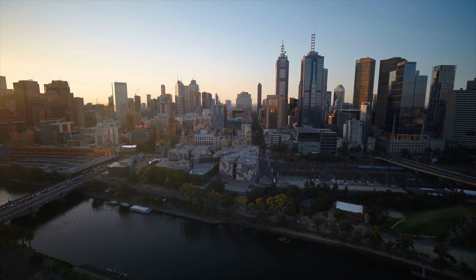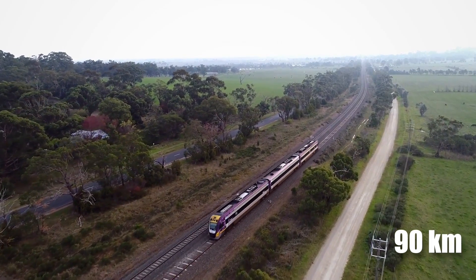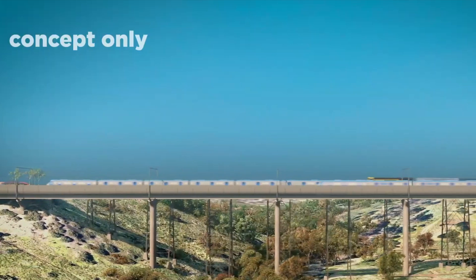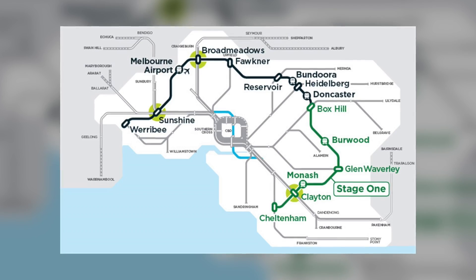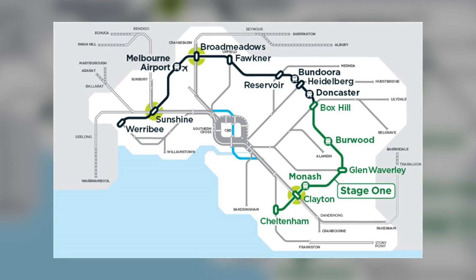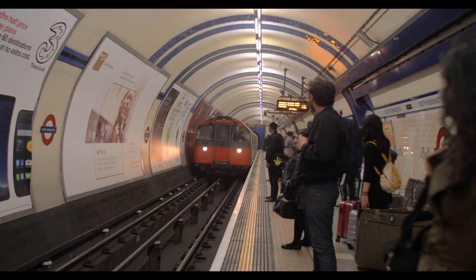This megaproject is unlike any other, with a massive 90-kilometer rail loop of the Melbourne metropolitan area that will connect all the major rail lines from Frankston to the Werribee Line, making it so substantial that it's comparable to the likes of the London Underground Network.